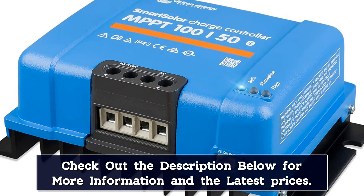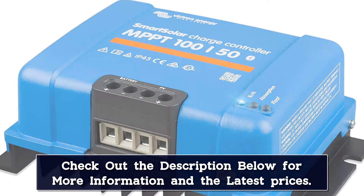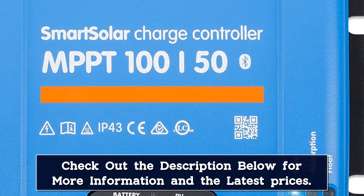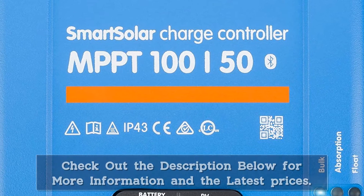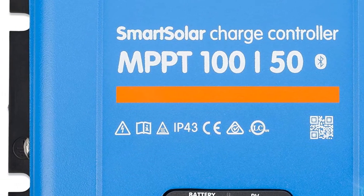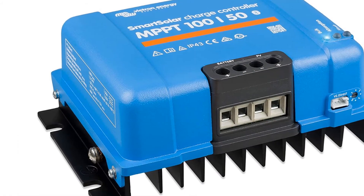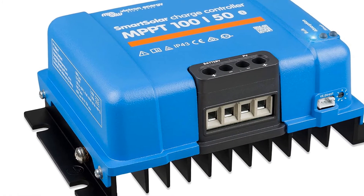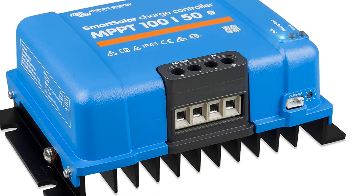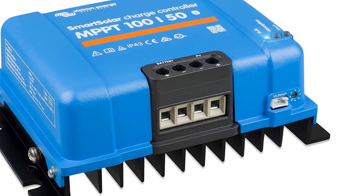With an internet connection, users can use the Victron Remote Management Portal app from anywhere, and it's free. This is great for setting up, updating, and monitoring remote systems like those installed in an RV. You can also upgrade the controller with the additional purchase of the Victron Battery Monitor BMV700 series. This add-on will monitor the battery bank and provides live status information like voltage, current, watts, and more.